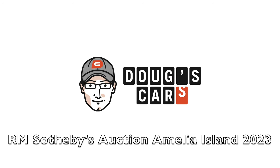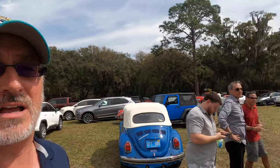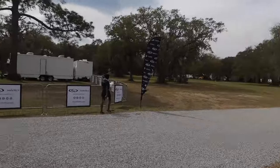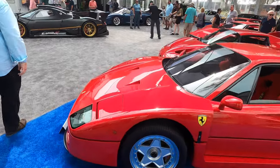Hey y'all, welcome back to Doug's Cars. We're heading into Sotheby's Auction. There are three auctions here today and we're going to Goodings after this. It's time for Sotheby's and there's a whole lot here. Let's go check inside. I see an F40 — I just saw one of those like half an hour ago. They're just a dime a dozen. Open to the public, here we go.